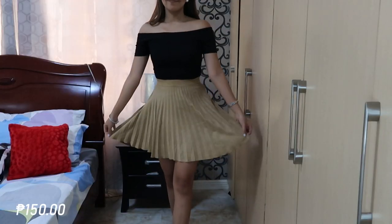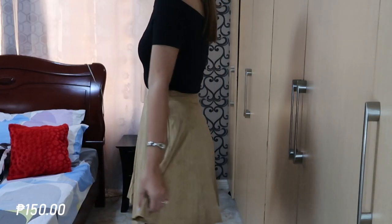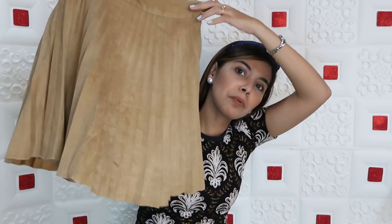The next skirt — I was looking for a corduroy skirt because when you go ukay shopping, you should buy something unique that you can't find at the mall or online. I found this one instead; the fabric is different — it's like gamusa leather. The pleated design is super cute and super flattering. This is also a high waist skirt. It felt like love at first sight at the ukay. I got this for 150 pesos.